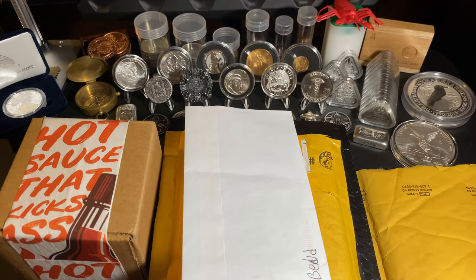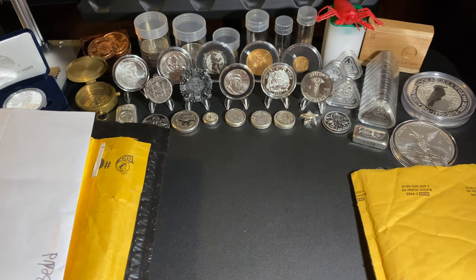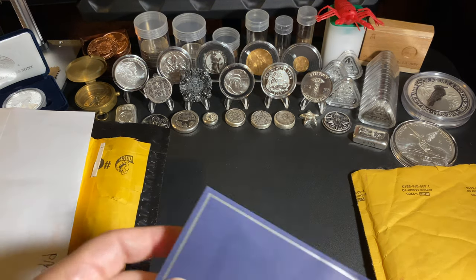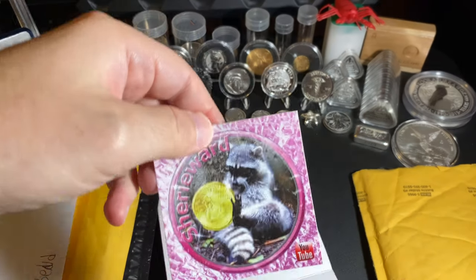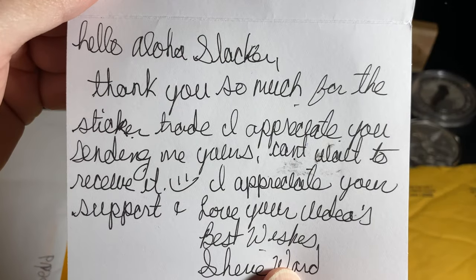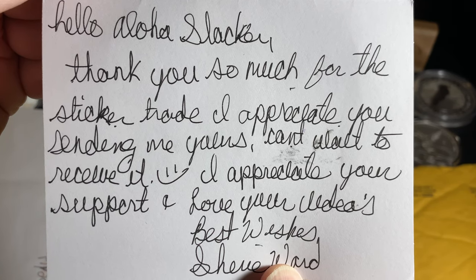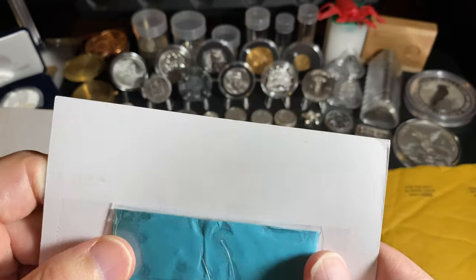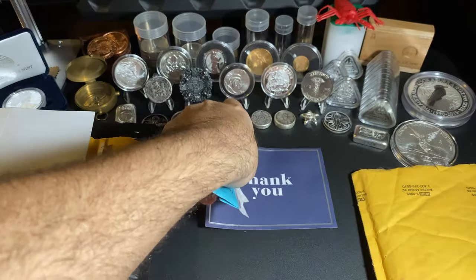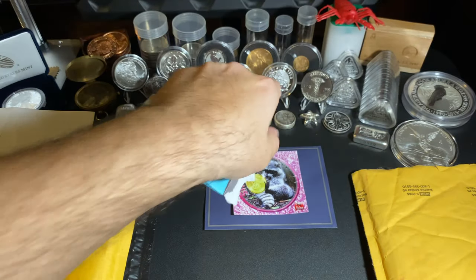This is from Sherry Ward. What an awesome sticker — thank you so much for the sticker trade. She writes: 'Hello Aloha Stacker, thank you so much for the sticker trade, I appreciate you sending me yours, can't wait to receive it. I appreciate your support and love your videos. Best wishes, Sherry Ward.' Look at the sticker — raccoons! Raccoons are awesome, beautiful animals, a little wild but cool nonetheless.